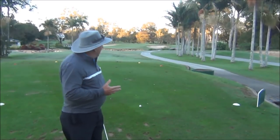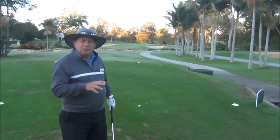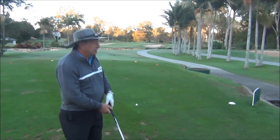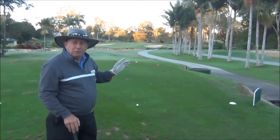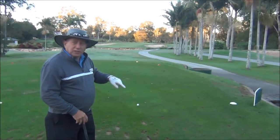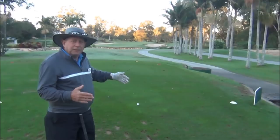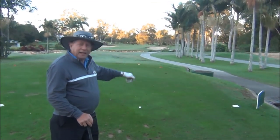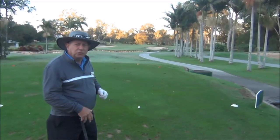The new green is really about three greens in one because there's different terraces on the green, so there's different flag positions. Today the flag is tucked directly behind that right hand trap. If you get up there and have a look at the green, there's not much room between the lip of the trap and past the flag down into that grass.